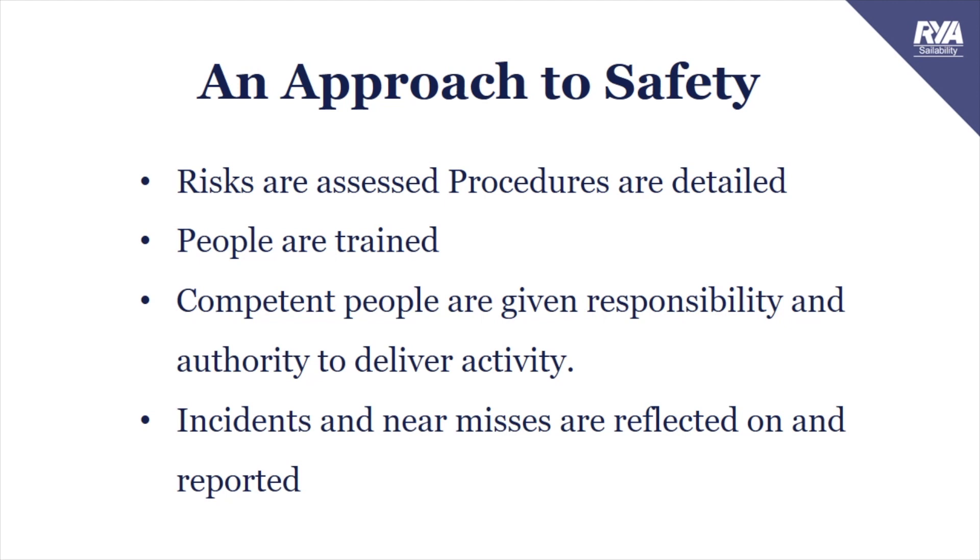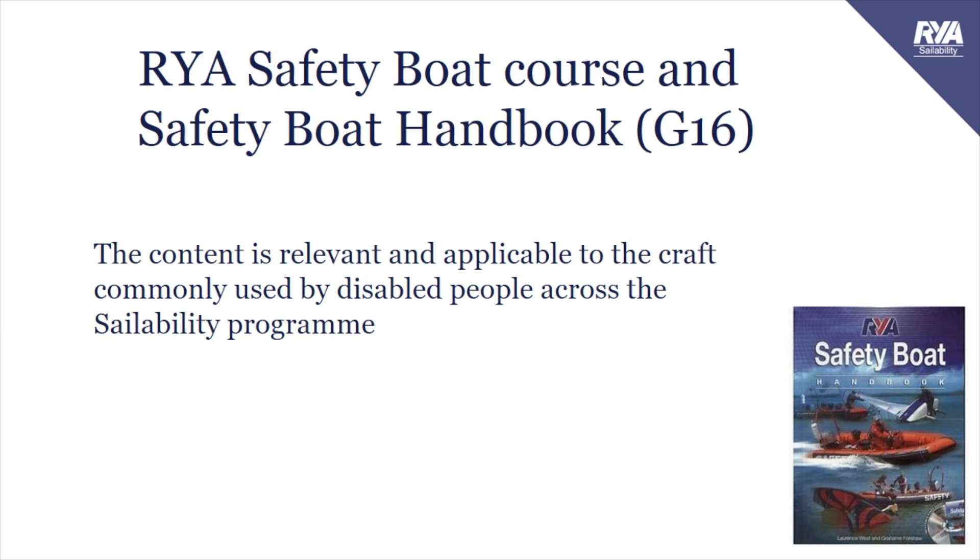An approach to safety. We need to make sure that risks are assessed, that procedures are detailed and things are written down. We need to make sure that people are trained and they know what to do and how to do it. We need to make sure that competent people are given responsibility and authority to deliver activity, and that incidents and near misses are reflected on and reported.